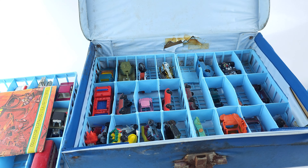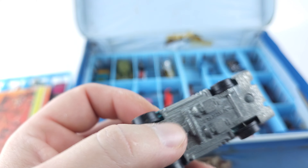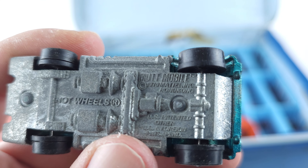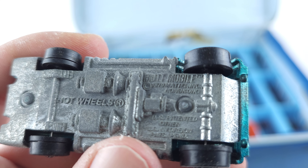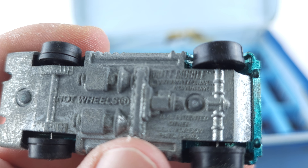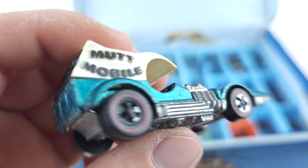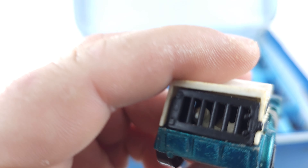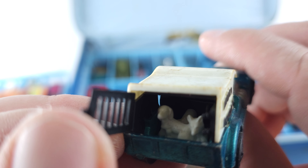First we're going to start off with this red line — this is the Mutt Mobile. Can't really make out the year on it, y'all can screenshot it and let me know. These are in pretty decent condition considering how old they are. It's got the little mutts in the back, you can open up the back and see the dogs back there.